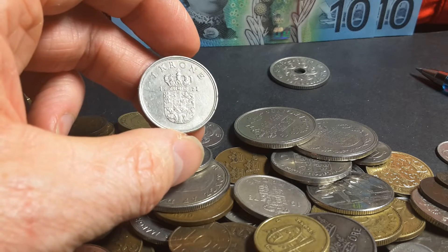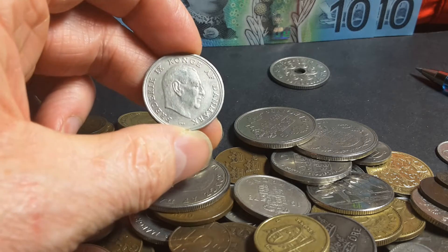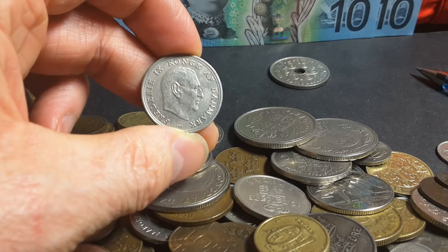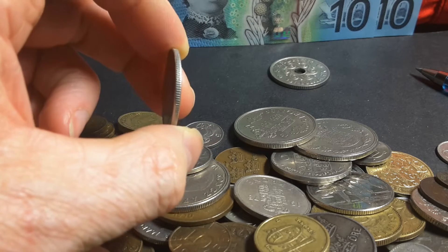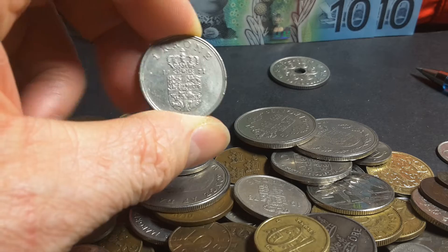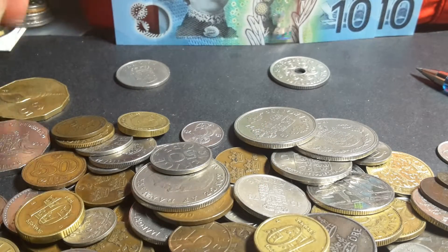I got it in the late 80s when I was doing a research project on different countries of Europe. I rode around to all the embassies and asked for some information, and Denmark actually gave me a coin, which I'm very thankful to the Danish for — they're very giving people. So I want to keep that.